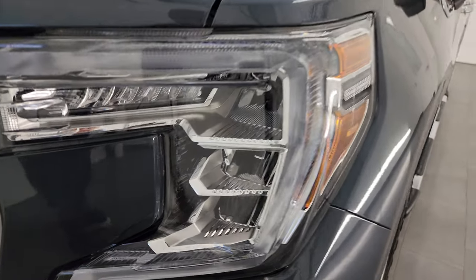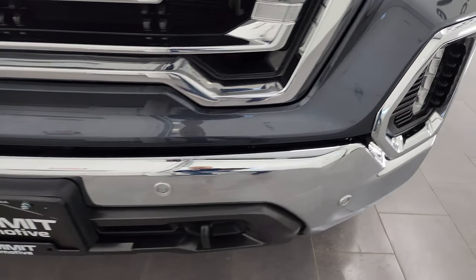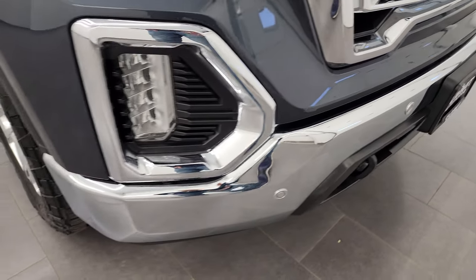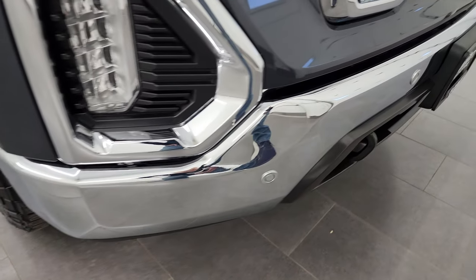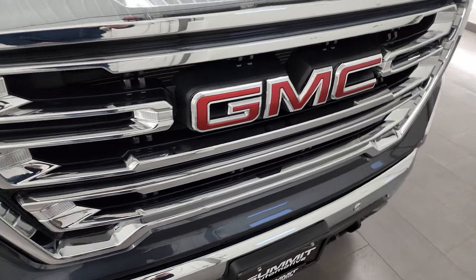You get the LED headlamps, LED running lights, and LED fog lamps. We'll turn all those on at the end of the video so you can see how nice and bright they are, so stay tuned. Chromed bumper, front bumper parking sensors, and chrome-trimmed grille.